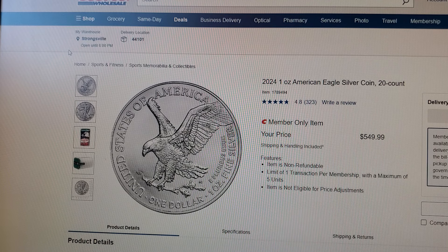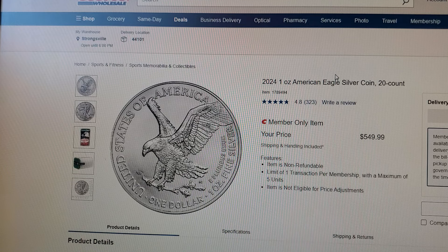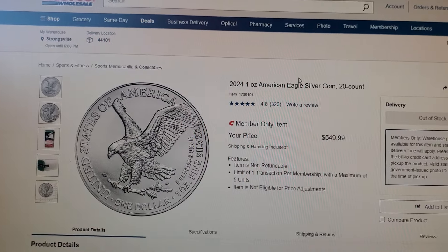The price is pretty good — $549 for a tube. I don't know if they add tax, delivery fees, or anything like that, but $27.49 per American Eagle is pretty darn good.